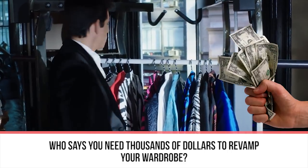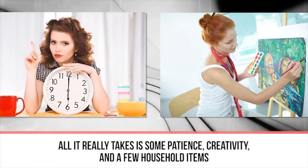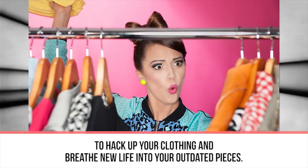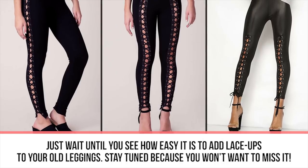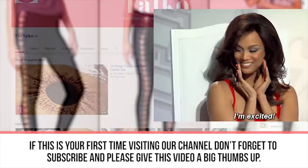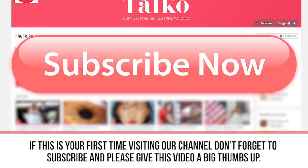Who says you need thousands of dollars to revamp your wardrobe? All it really takes is some patience, creativity, and a few household items to hack up your clothing and breathe new life into your outdated pieces. Just wait until you see how easy it is to add lace-ups to your old leggings. If this is your first time visiting our channel, don't forget to subscribe and give this video a big thumbs up.